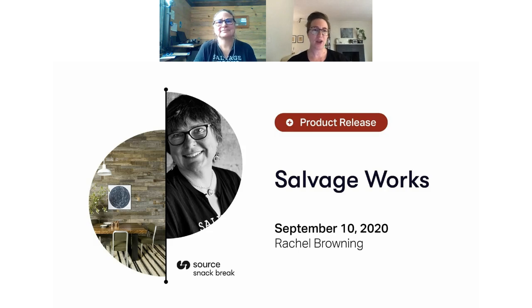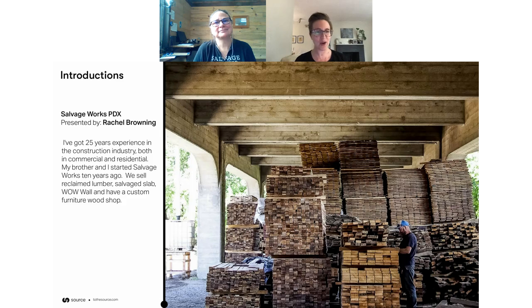So today we are chatting with one of my favorite people, Rachel from Salvageworks, just down the street from me — one of our local makers. Hey Rachel, how are you? Hi Randy, I'm doing good. Thanks for having me. Hi everybody. So before we get started, can you tell us a little bit about your background and how you came to found Salvageworks and the history of the company?